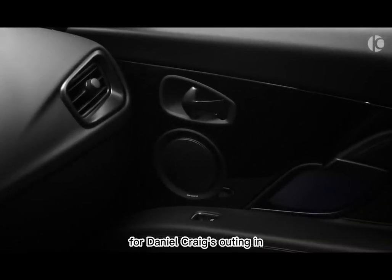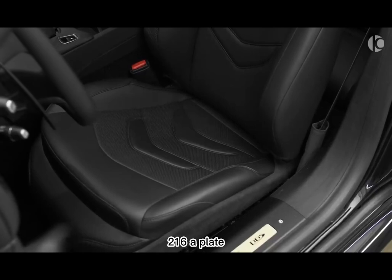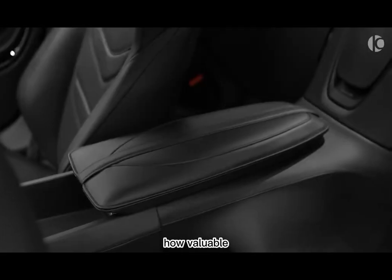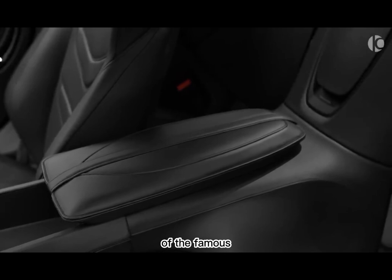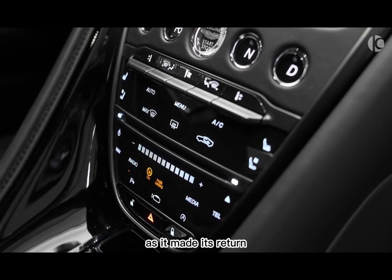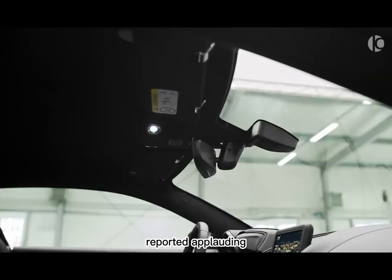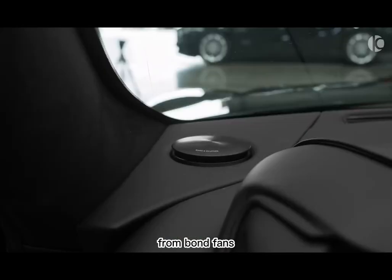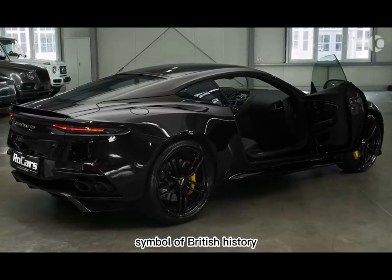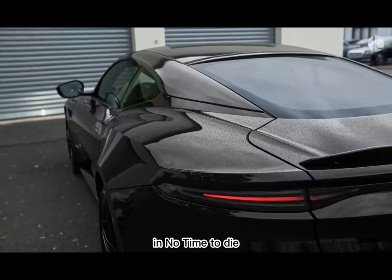The DB5 returned for Daniel Craig's outing in Skyfall in 2012 in magnificent form. It sported the correct BMT 216A plate and even utilized its front machine guns to battle with Silva's henchmen – a painful sight considering how valuable they are these days. Upon reveal of the famous Aston in Bond's storage unit, the premiere screening saw audiences cheer for the Silver Birch DB5 as it made its return to the Bond franchise. In early cinema screenings, filmgoers were also reported applauding when the car was revealed. This social reaction from Bond fans puts perfect emphasis on why the DB5 is such an iconic machine – a symbol of British history more synonymous with 007 than anything else.